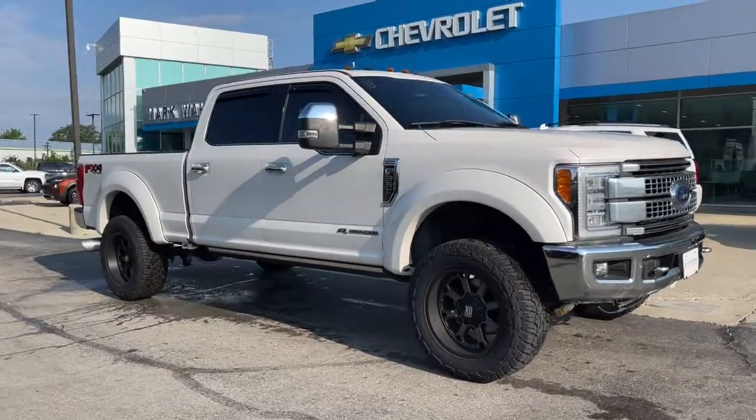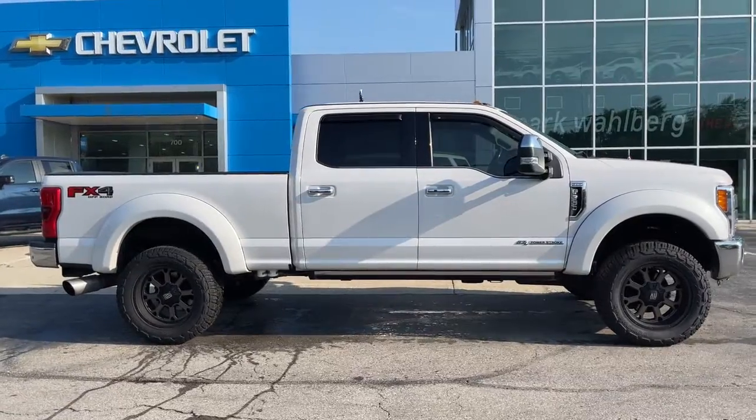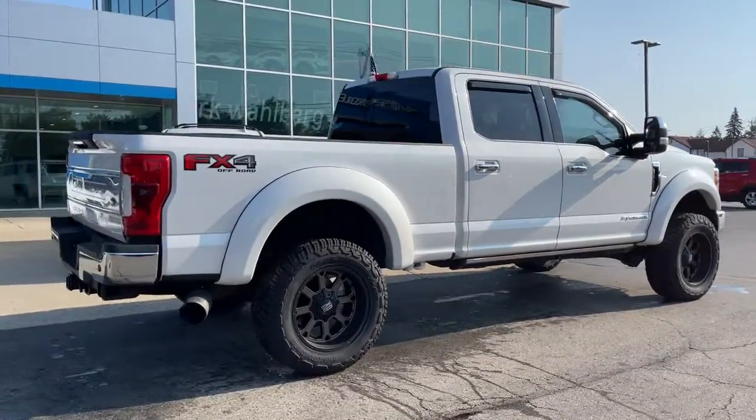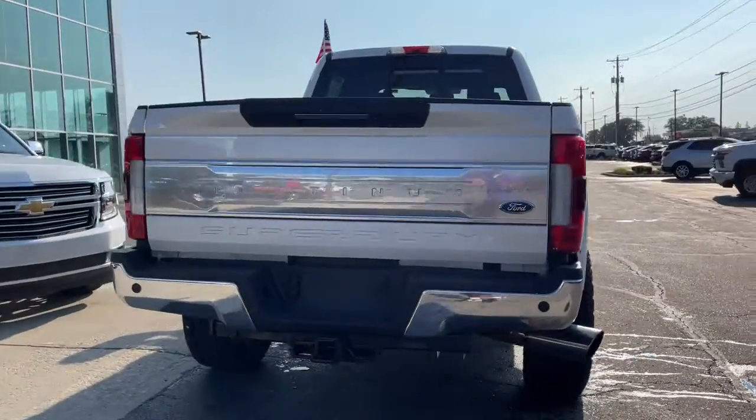Take a moment to check out the 2017 Ford F-350. This vehicle is an outstanding buy with fewer than 80,000 miles on the odometer. Get the job done right the first time in this remarkably rugged and capable F-350.